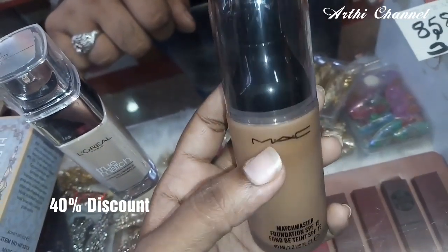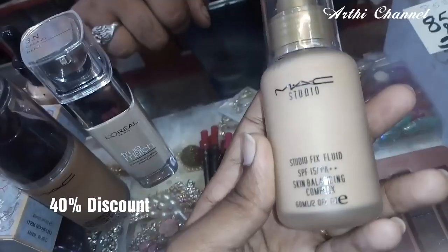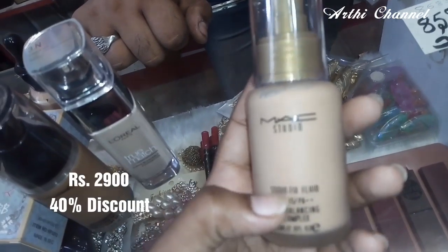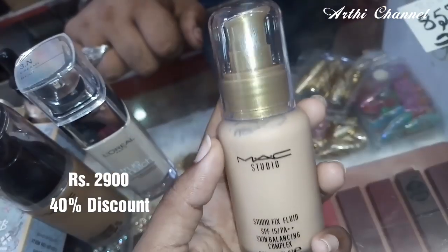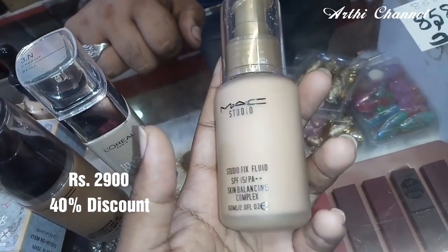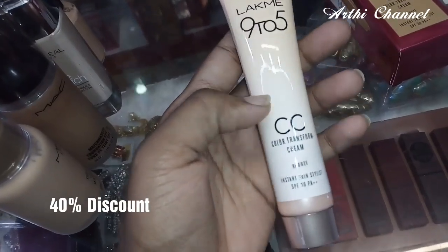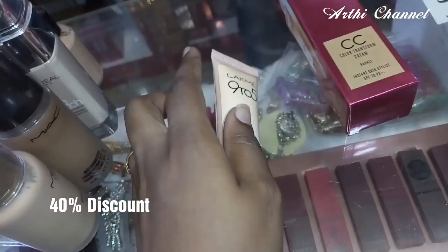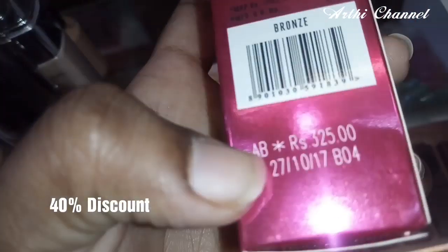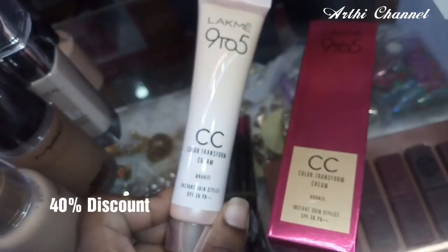If you have a foundation for the Mac, it is very effective — it is $1,600. There are foundations for the Mac Studio, which is very useful for professional use. It is $2,900. It is very professional. There is also LATME CC Cream — this price is a 40% offer, at $325.